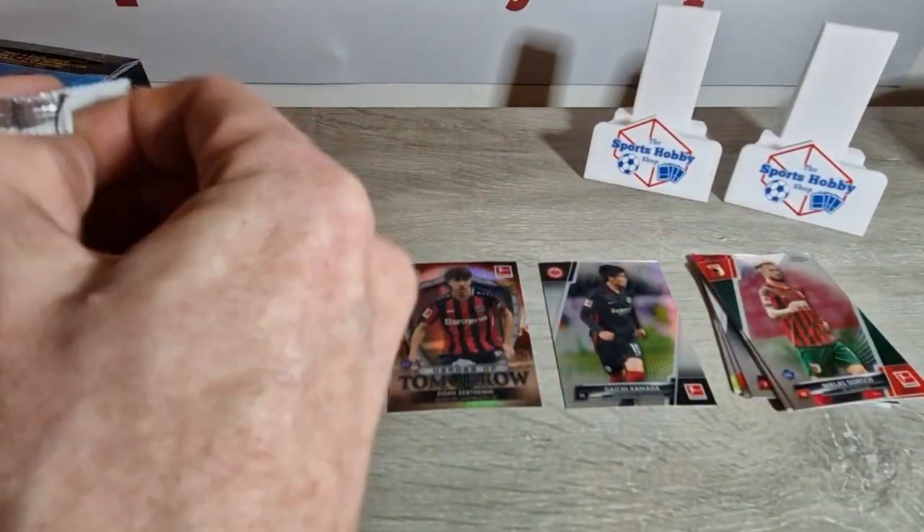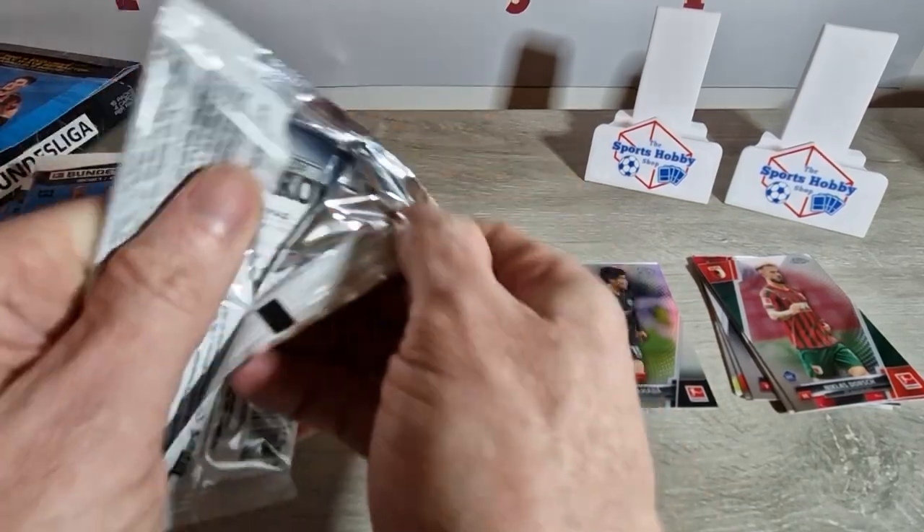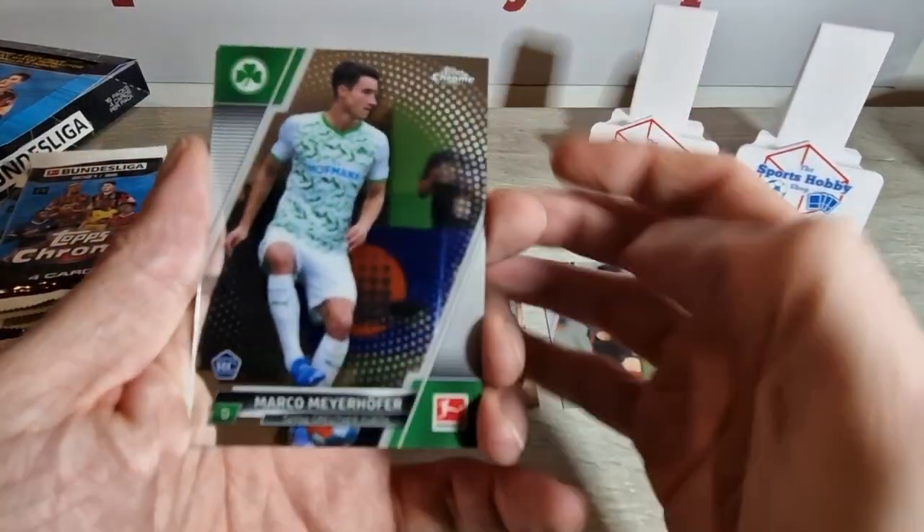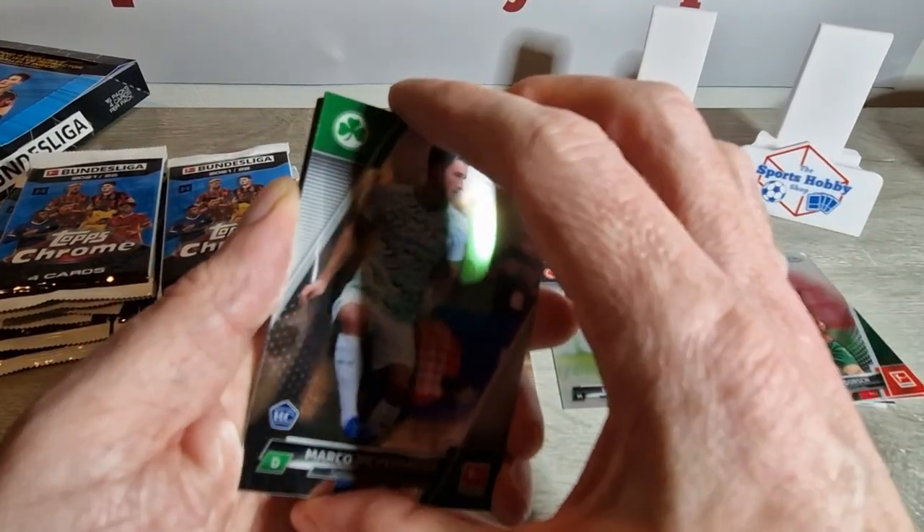It's a nice insert. The card stock is lovely, obviously — Topps Chrome, we all know. That's a rookie as well, that Heroes of Tomorrow — very nice. So we've got a rookie, Marko Meyerhofer for Greuther Fürth.